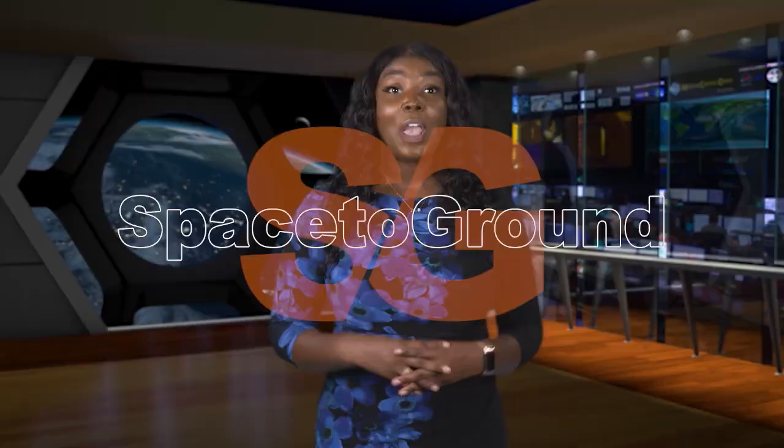Houston Station on Space to Ground. Welcome to Space to Ground. I'm Shaniqua Varane. Relocations, launches and undockings — it was a busy week in space and on the ground.